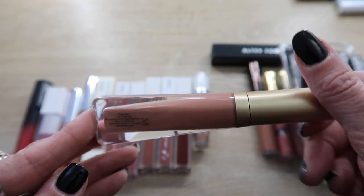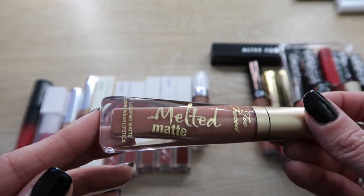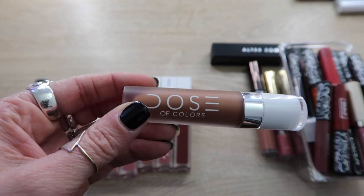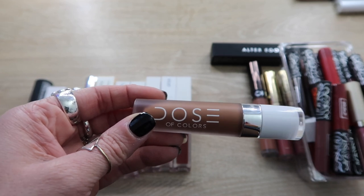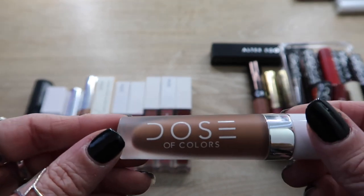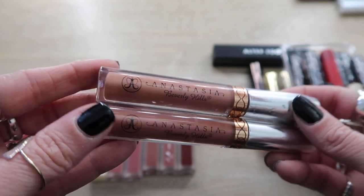Here's another one I can get rid of: this is the Too Faced Melted Matte, I believe in the shade Cool Girl. This shade was just way too cool-toned for my liking, it did not look good on me — this can go. Here's the only Dose of Colors liquid lipstick I have, in the shade Cork. I'll be honest, it's a little warmer than I'd normally wear for a brown, a little on the yellow side, but I still want to experiment with this. This is a keep.